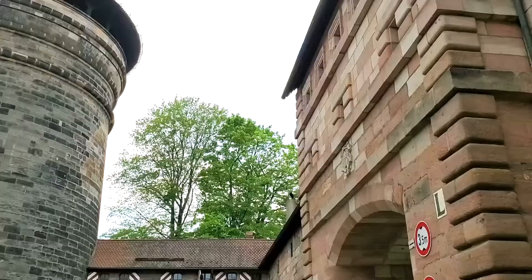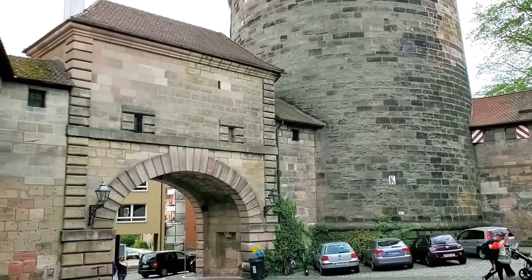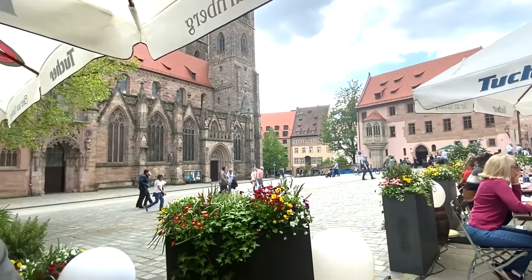On our way down the hill, we decided to make a pit stop and have one more drink. It was such a beautiful day — had to stop for another beer.